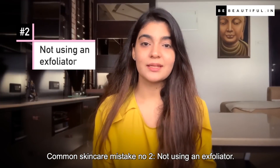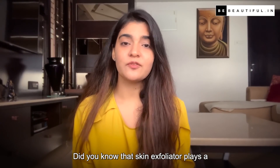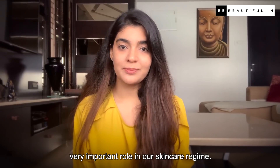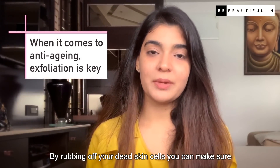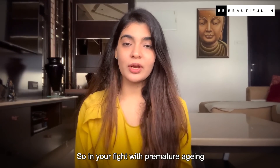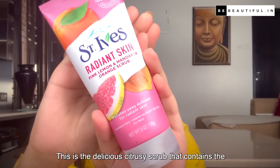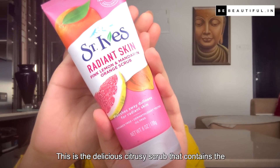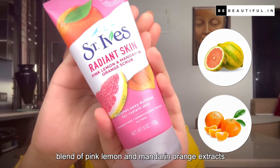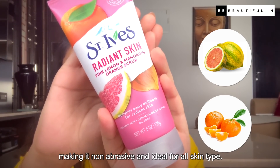Common skin care mistake number 2: Not using an exfoliator. Did you know that a skin exfoliator plays a very important role in our skin care regime? By rubbing off your dead skin cells, you can make sure your pores are clear and skin is smooth. So in your fight with premature aging, make sure to include a scrub in your beauty regime. This is a delicious citrusy scrub that contains a blend of pink lemon and mandarin orange extracts, making it non-abrasive and ideal for all skin types.